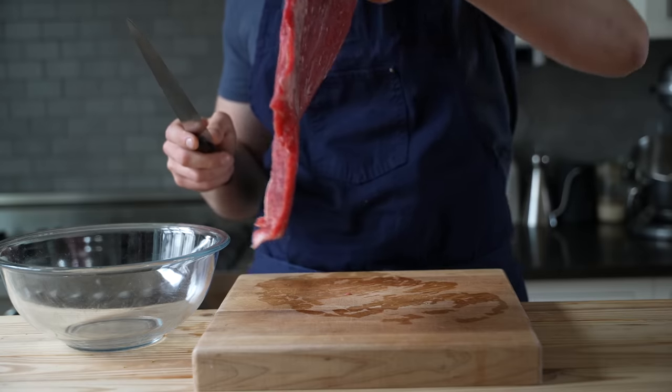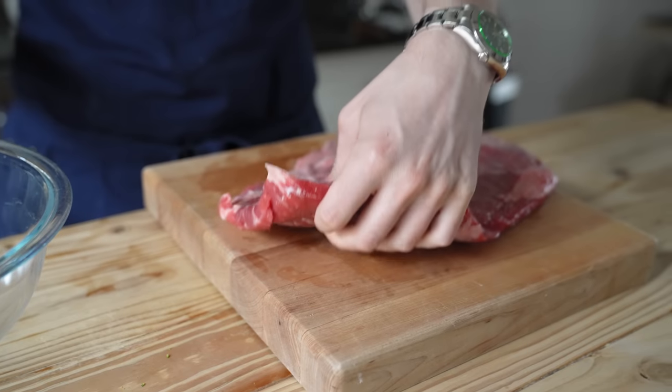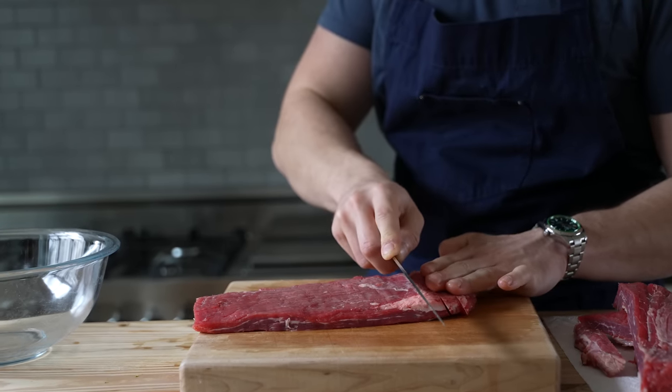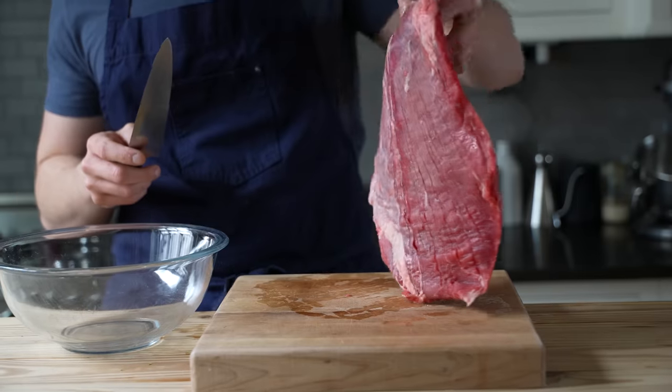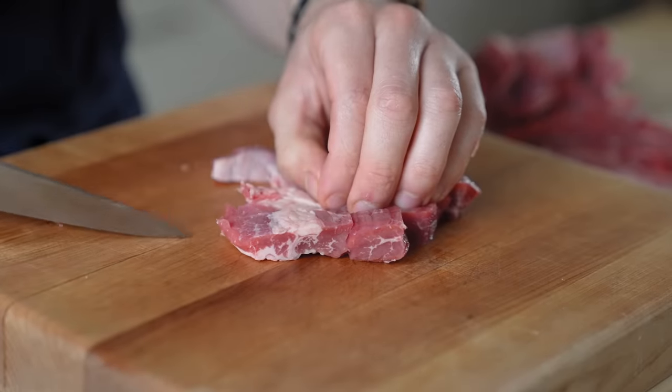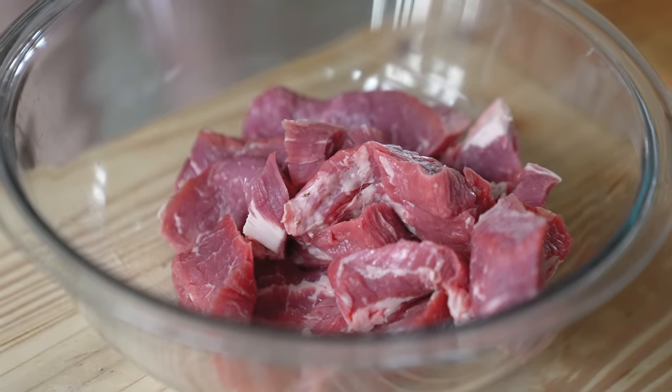Now let's talk beef. You'll need one pound of flank steak, something decently marbled, because we will be cooking it around medium or maybe even slightly above. Slice it about a half an inch thick — you can certainly go thinner, but I'd recommend freezing the beef for 15 to 20 minutes to make it easier to slice that thin. Once that's done, toss it into a bowl and set it aside.